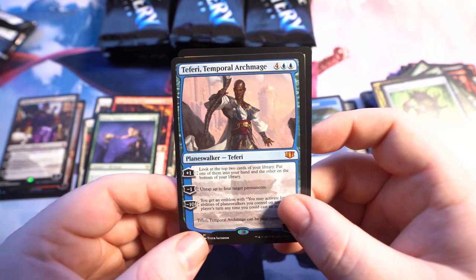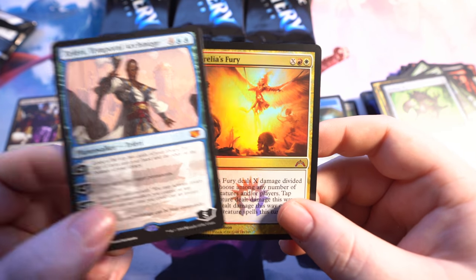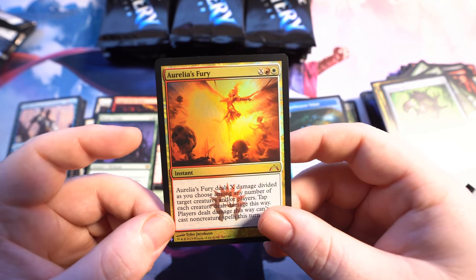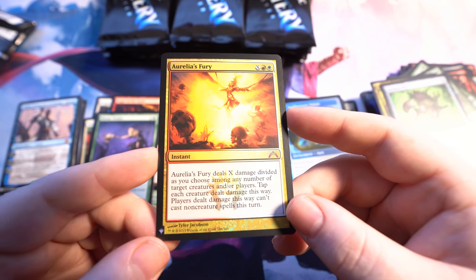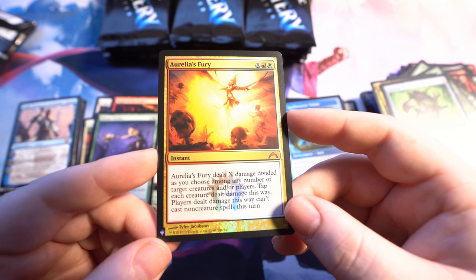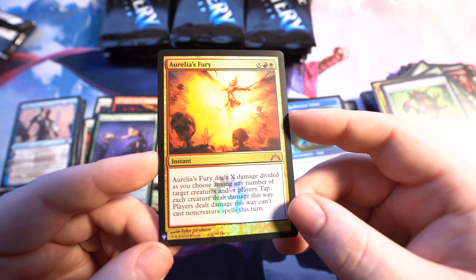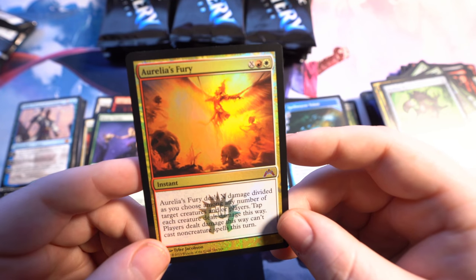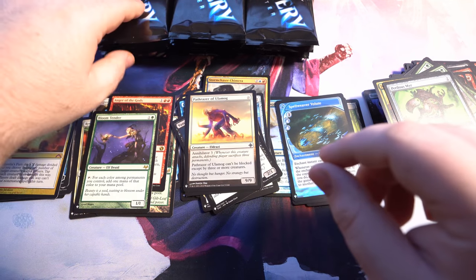Then we got Teferi Temporal Archmage — another mythic, so that's four mythics. And then another foil mythic: Aurelia's Fury. I know it's Fury but I'm gonna call it Furry. Deals X damage divided as you choose among any number of target creatures and/or players. Tap each creature dealt damage this way. Players dealt damage this way can't cast non-creature spells this turn. That's a really nice foil mythic.